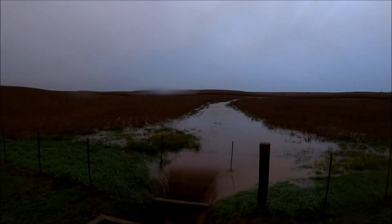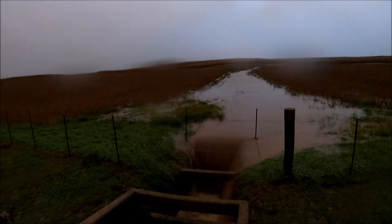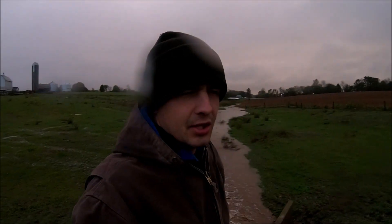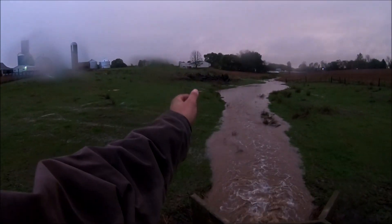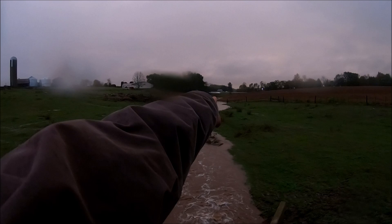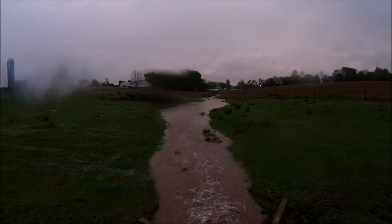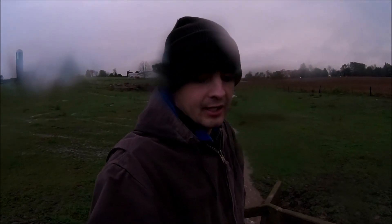It's currently six o'clock at night and this is flooded — this is the third time today it's flooded this bad, with water running pretty much edge to edge in the waterways. You can see it's actually gotten up to the bottom wire on the fence down there, with grass hanging off of it. And I just got an emergency alert for potential flash flooding tonight.